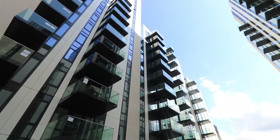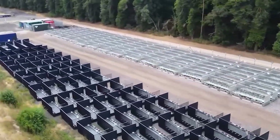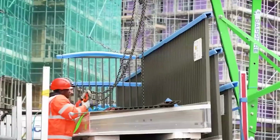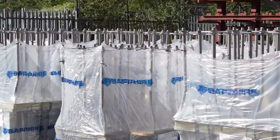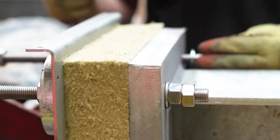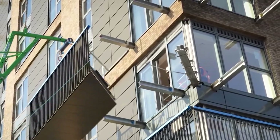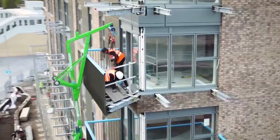Here's the real kicker: these balconies come pre-assembled, slashing installation time. Fixing them securely on the first try is a breeze, ensuring a level finish. An astounding feat occurred with the installation team effortlessly adding 62 of these balconies in just a single day. The Sapphire Glide-On Balcony is changing the game, making construction faster, lighter, and more efficient.